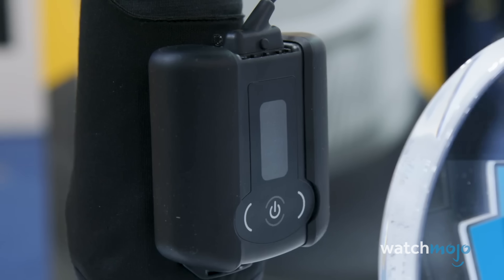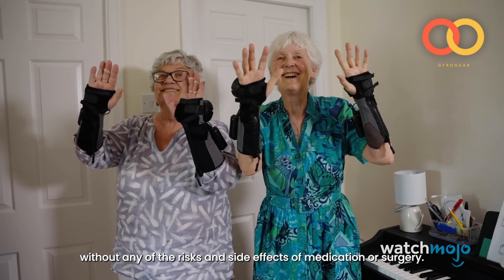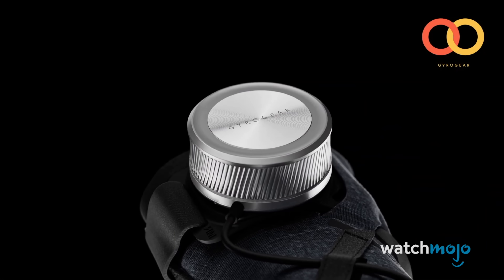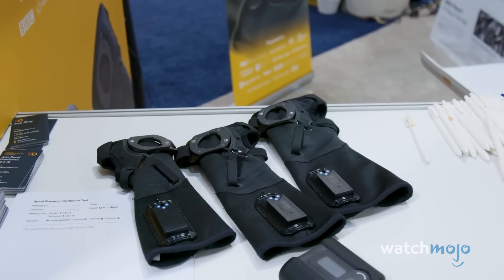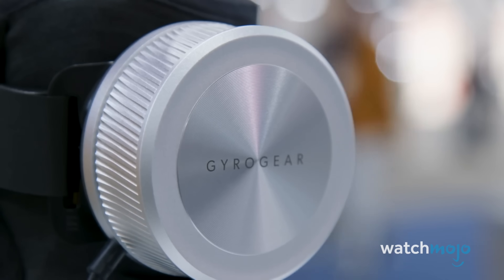It's a fantastic device, but it comes with the exorbitant price tag of nearly $6,000. However, Gyro Gear is currently in talks with insurance providers, so hopefully the device becomes more affordable in the coming years. Gyro Gear told me that they have plans to improve on the current product to make it smaller, more sleek, and more sophisticated in terms of the kinds of actions that it'll be able to compensate against. So we will be paying close attention to this company.